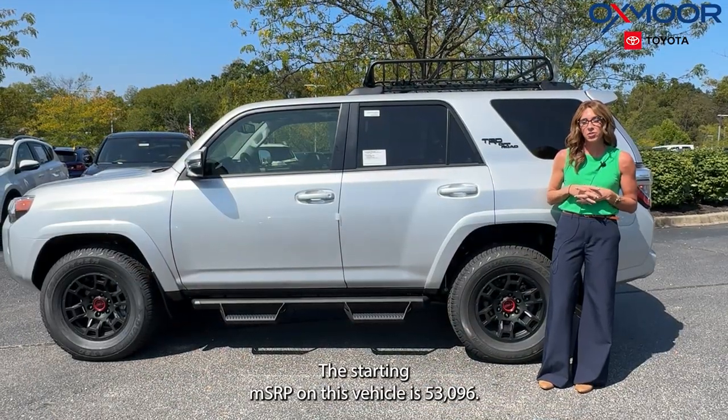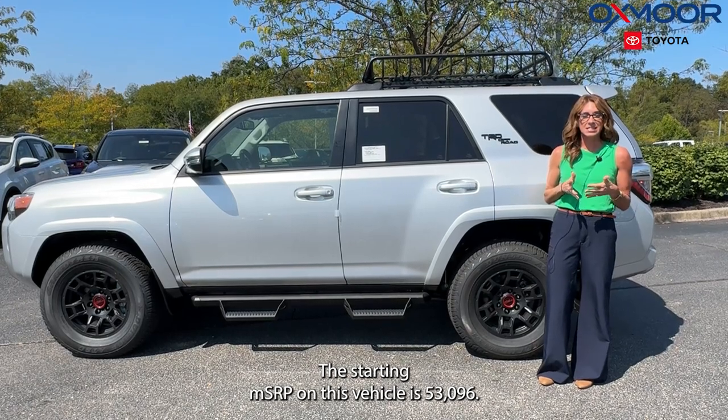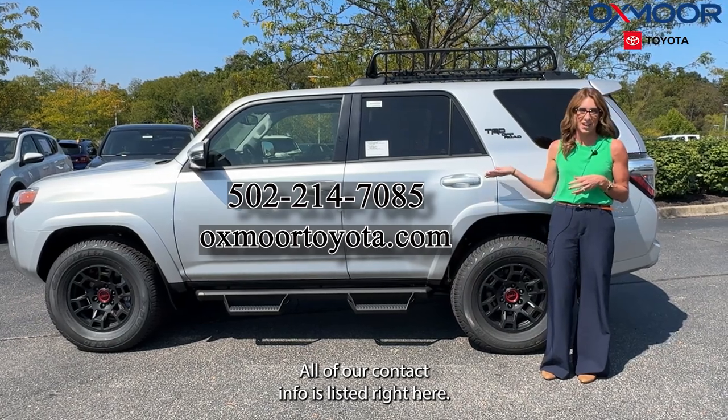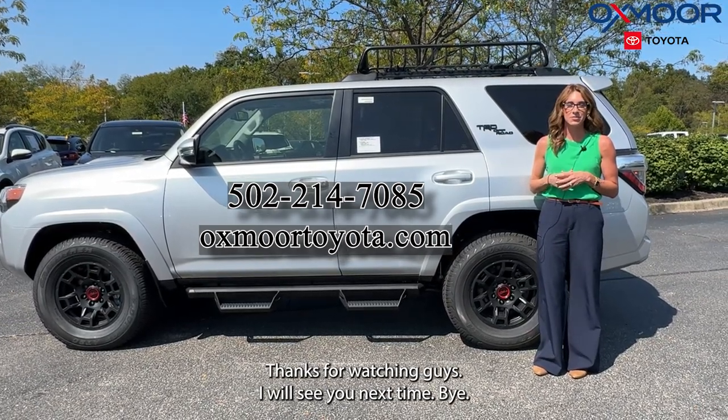The starting MSRP on this vehicle is $53,096. If you guys have any questions, feel free to let us know — all of our contact info is listed right here. Thanks for watching, guys. I will see you next time. Bye.